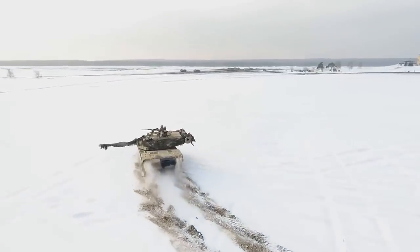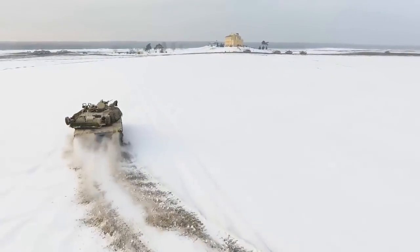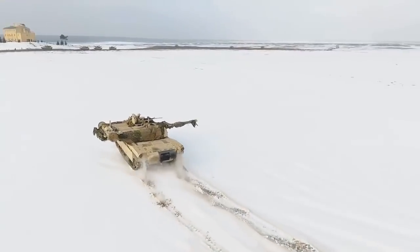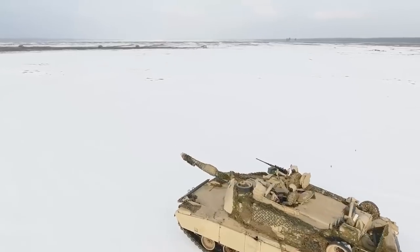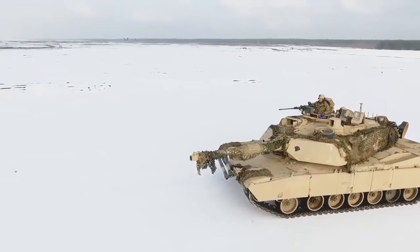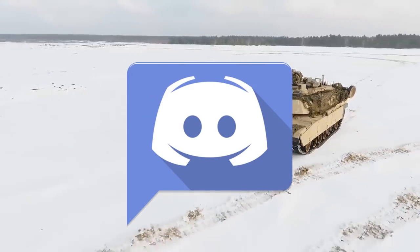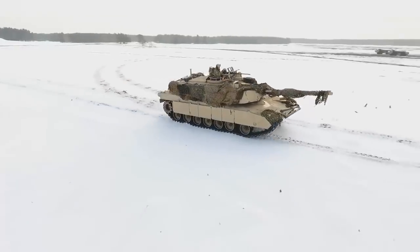If you want to know how the M1A2 SEP V3 compares to the new Russian T-14 Armata, check out my other video. And that is it — thanks for watching. If you like my content, subscribe if you are new, check out my Patreon if you want to support the channel, or join my Discord server if you have any questions or just want to chat. I will see you all in the next video.